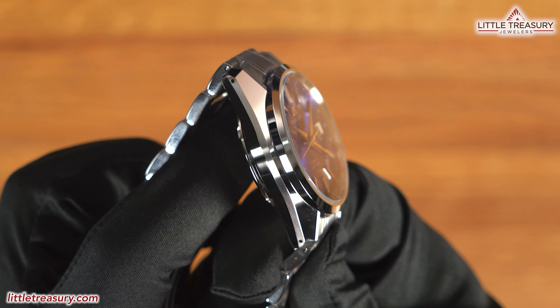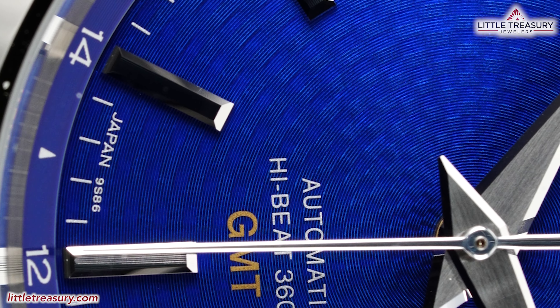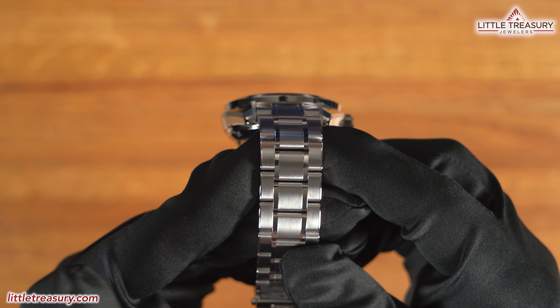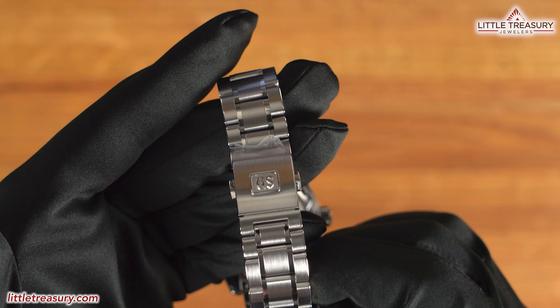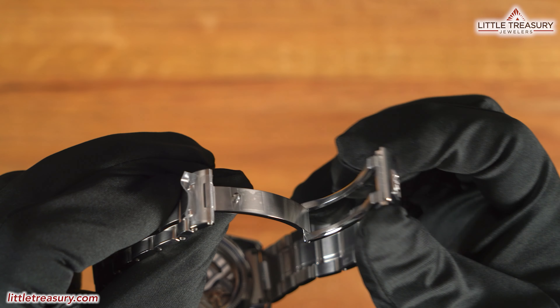The movement is the in-house high beat 9S86 caliber, which functions at 36,000 beats per hour, has a 55 hour power reserve, and is accurate from losing three to gaining five seconds per day. It uses a special spron alloy for the mainspring and hairspring to allow it to achieve a 55 hour power reserve while beating at the high 36,000 beats per hour. The bracelet is a standard five-link design; it has matte large links with Zeratsu polished smaller links. A folded clasp with the GS logo can be found at the end with no micro-adjust.